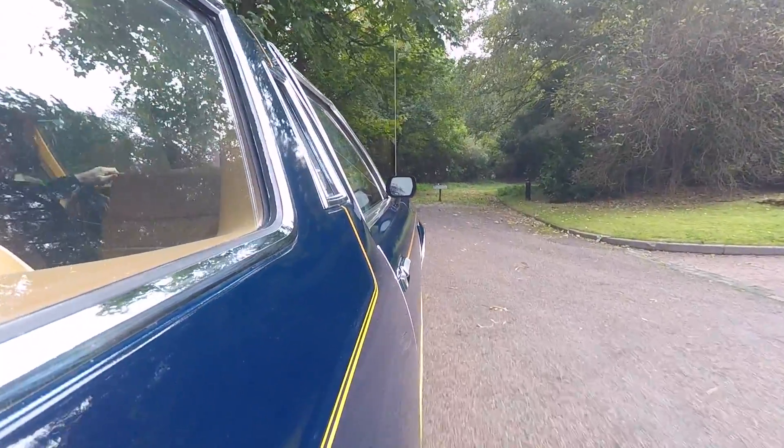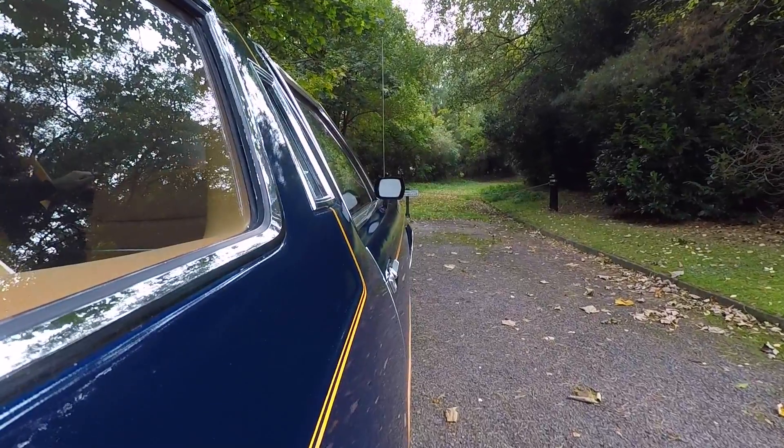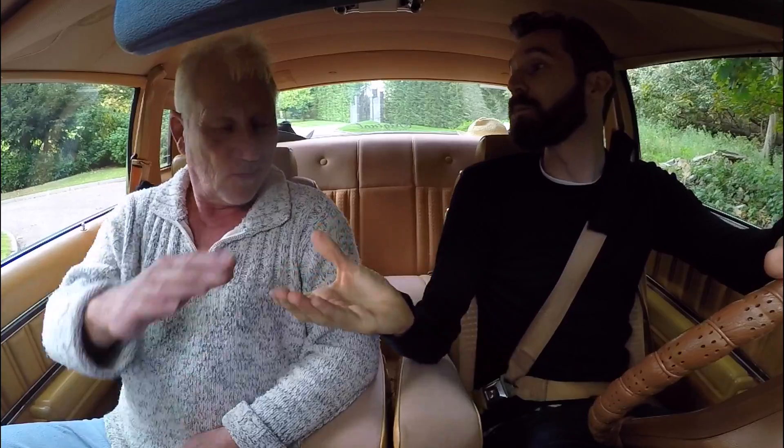Well, here we are at the end of the road, which also marks the end of this episode. Thank you so much for letting me drive your car, and thank you so much to you for watching. If you enjoy this kind of video, please click the like button, click the subscribe button, and I shall see you next time. Bye now.